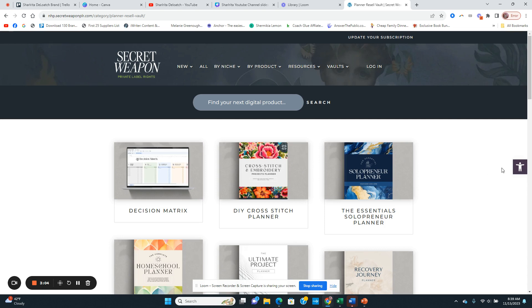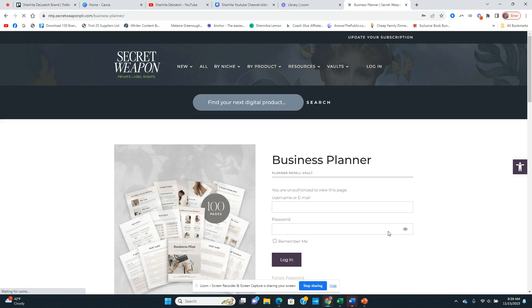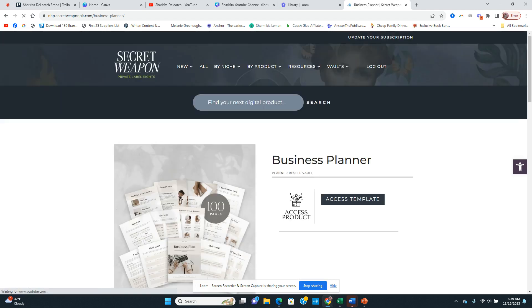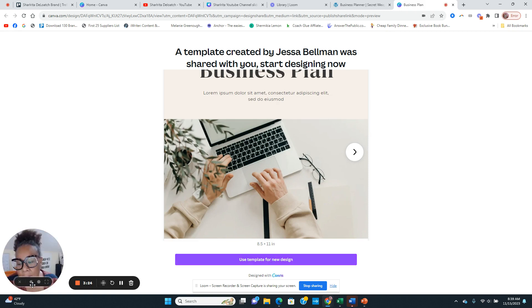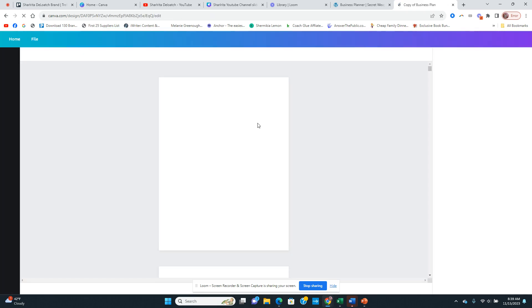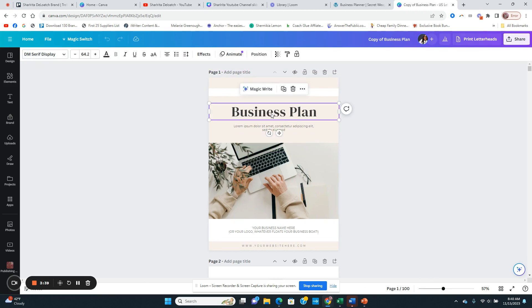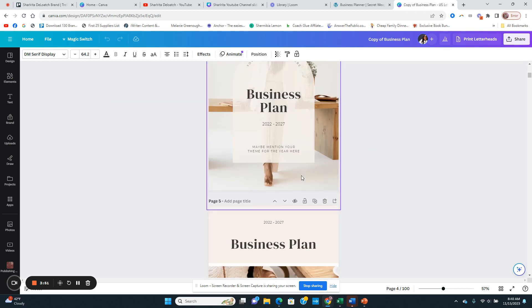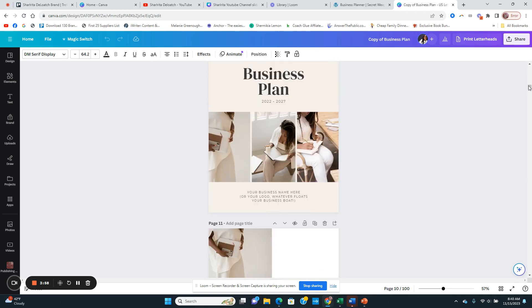Let me show you how. Let's start with the business planner here — I'll click on that and log into my account. You're going to access the template, and most of the time all of these planners are in Canva. I always highly suggest that you make changes, so definitely don't just call it a business planner as is. They have many different covers here — you have a lot of cover options.